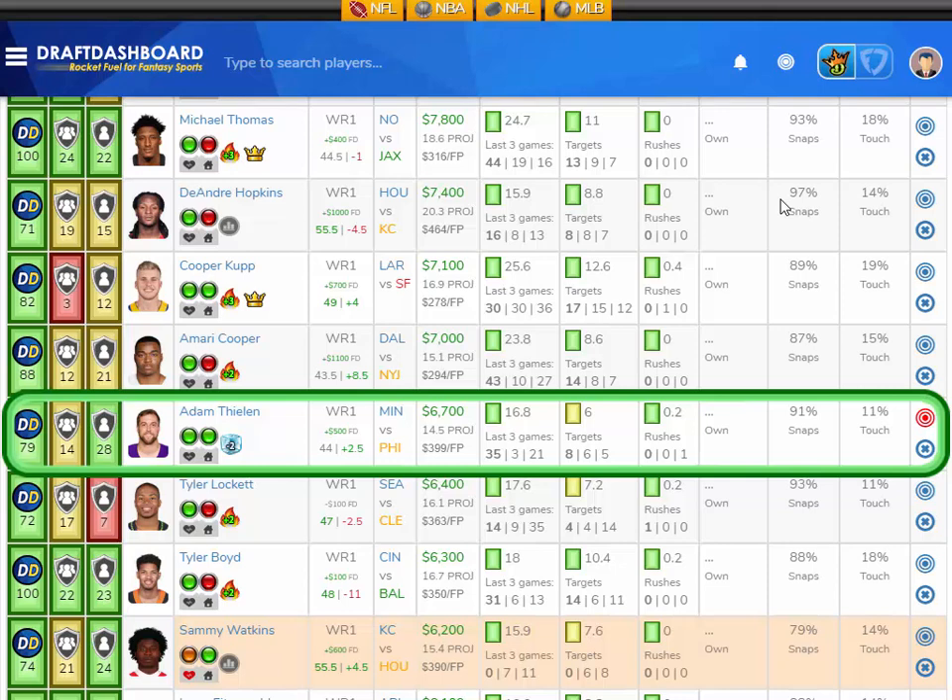He's projected at 14.5 fantasy points here in week 6 and is still only $6,700 DraftKings salary and $500 more on FanDuel. Vegas thinks there's going to be 44 points scored in this game with the Vikings ahead by two and a half — a close, competitive game. This is a home game. I like Adam Thielen to continue his momentum here in week 6.